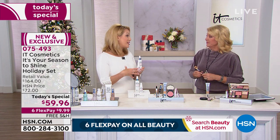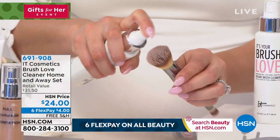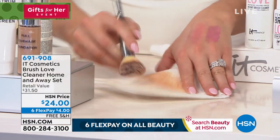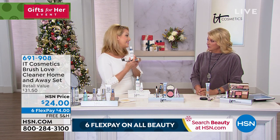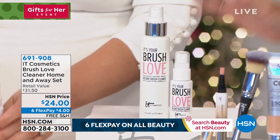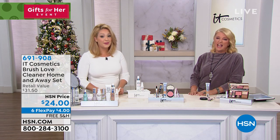This is an instant brush cleaner. Most brush cleaners take forever and the brushes take days to dry. If you're not cleaning your brushes you're subjecting your skin to bacteria and old makeup — look at all the makeup that came off this brush, the same brush that's in your today's special. After cleaning with this, the brush is completely dry and ready to use again — it's instant, it's alcohol-free, and it's loaded with skincare ingredients. You're getting two in the set. Take good care of your brushes because they take care of you.